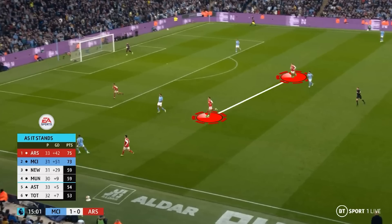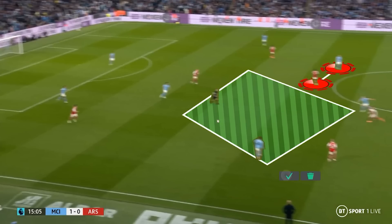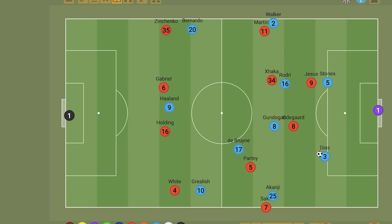Here we have another example, again with Xhaka and Odegaard higher on Rodri and Gundogan, and in this case Partey is on De Bruyne out of screen. Partey on De Bruyne meant that there was a big space in this midfield region for Haaland to drop into, and though Arsenal win the ball on this occasion, the danger is evident. This space could also be taken advantage of as Walker could move higher at times, and this would free up Bernardo to potentially find these spaces in the midfield. But the key for City in possession was drawing Odegaard high to create the 3v2 and give De Bruyne ultimate freedom.